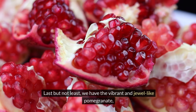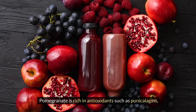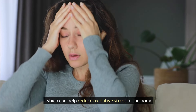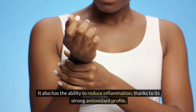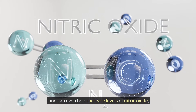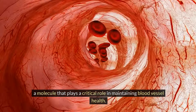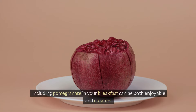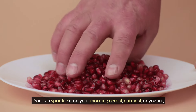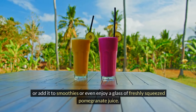Last but not least, we have the vibrant and jewel-like pomegranate, considered a boon to kidney health. Pomegranate is rich in antioxidants such as punicalogens, which can help reduce oxidative stress in the body. It also has the ability to reduce inflammation thanks to its strong antioxidant profile, and can even help increase levels of nitric oxide, a molecule that plays a critical role in maintaining blood vessel health. You can sprinkle it on your morning cereal, oatmeal, or yogurt, add it to smoothies, or enjoy a glass of freshly squeezed pomegranate juice.